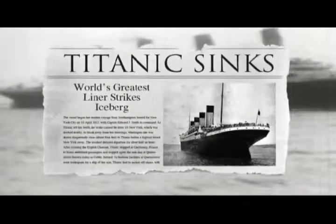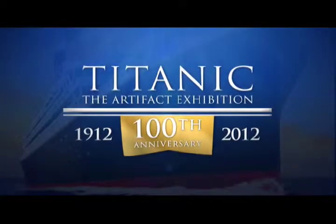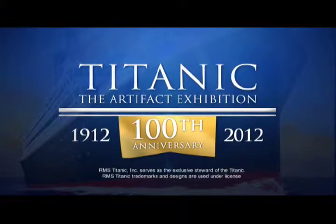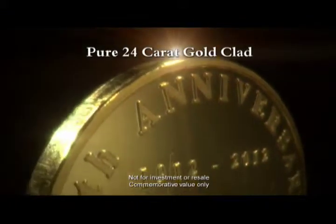Dateline, April 10th, 1912. The world's attention turns to Southampton, England, where joyful passengers celebrate the maiden voyage aboard RMS Titanic. But on the fourth day at sea, joy turns into despair. A century has sailed by since that tragic night, yet Titanic's legacy lives on. Now, to commemorate her 100th anniversary, RMS Titanic — official steward of the wreck site and its artifacts — presents this glittering 24-karat gold-clad centennial coin.